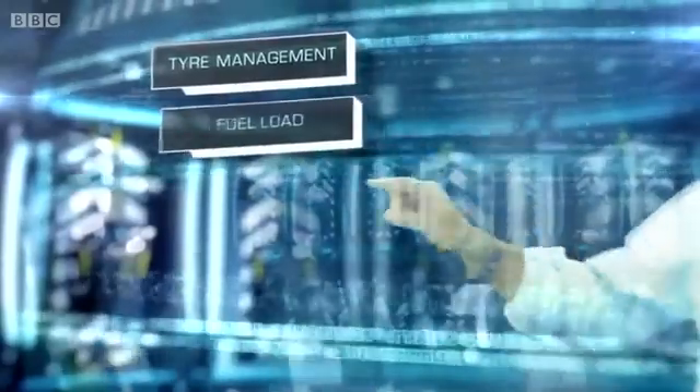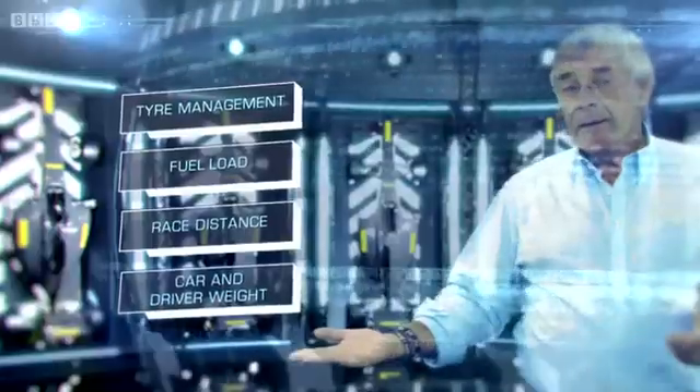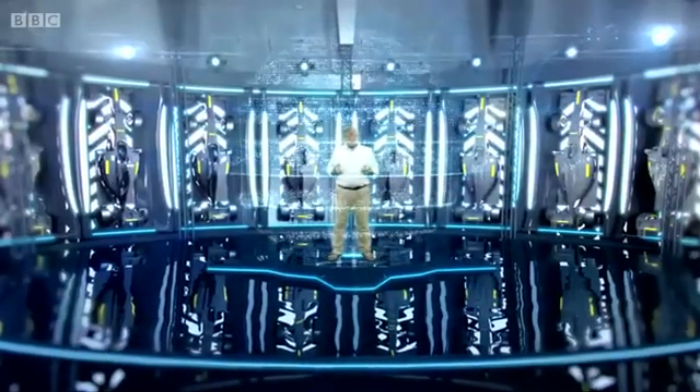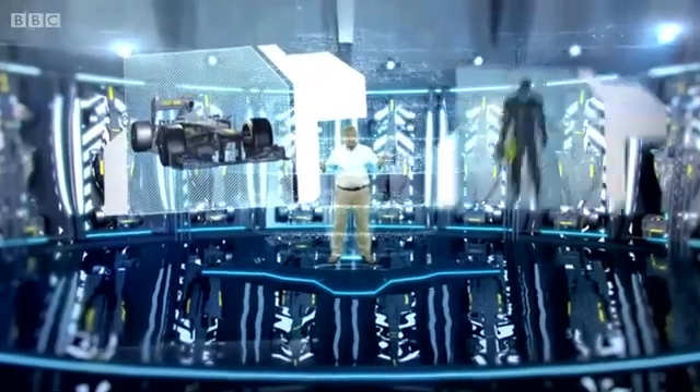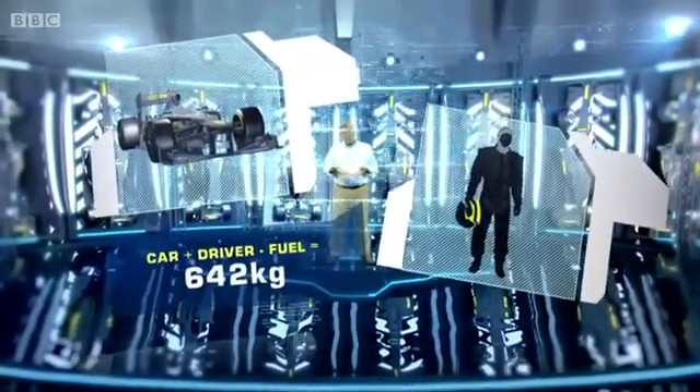Tire management, fuel load, race distance, car and driver weight all have to be taken into account to ensure peak performance. By the time the checkered flag drops, the weight of the car plus the driver, less any fuel, has to be a minimum of 642 kg.